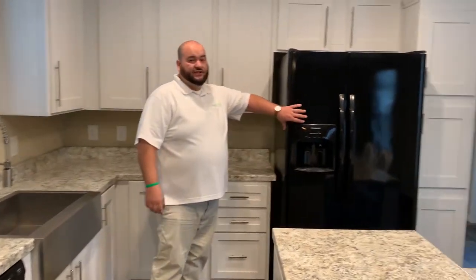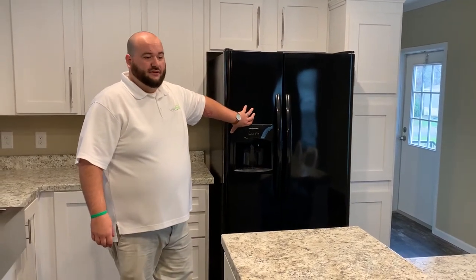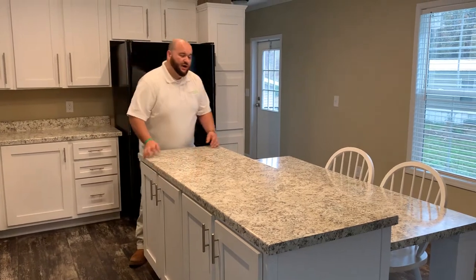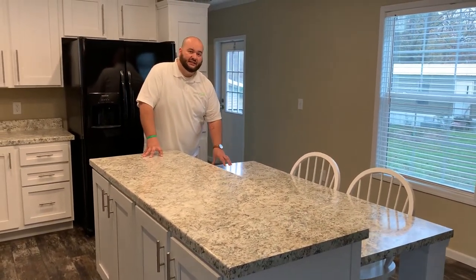It also features a Frigidaire double door fridge with an ice maker as well as a water purifier. As you move to the center of the kitchen, you're going to see that it has a built-in island. The island itself has plenty of storage, as well as a drop-down tabletop that's perfect for meals, studying, and get-togethers.